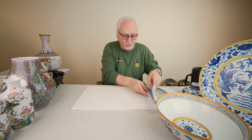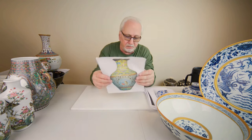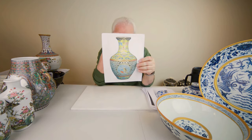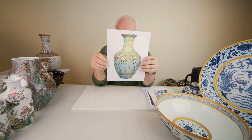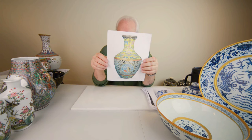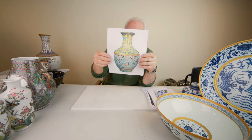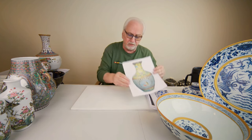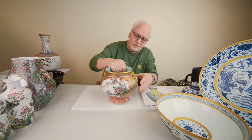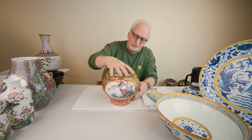Now for one more Qianlong piece — most collectors know of this one. It sold for 70 million dollars at Bainbridge Auctions in London, dated 12-11-2010. Beautiful piece, a lot of detail. But I'm going to show you something even finer than that. In my opinion, this is the finest piece of porcelain published that I know of.